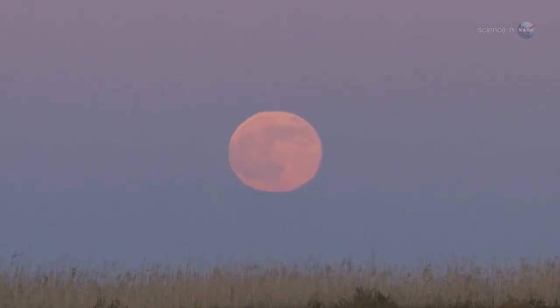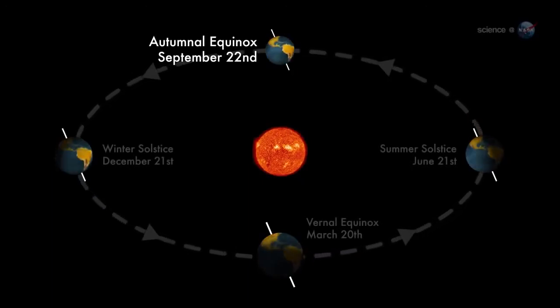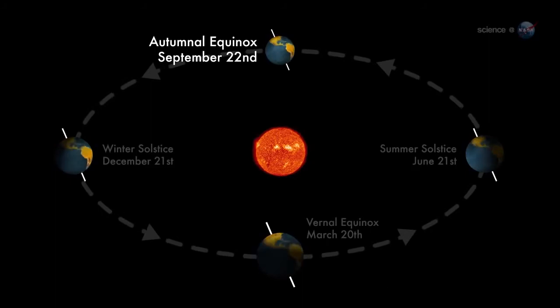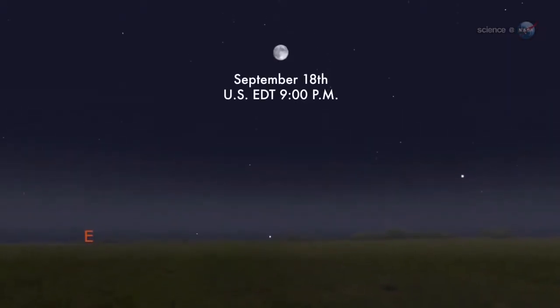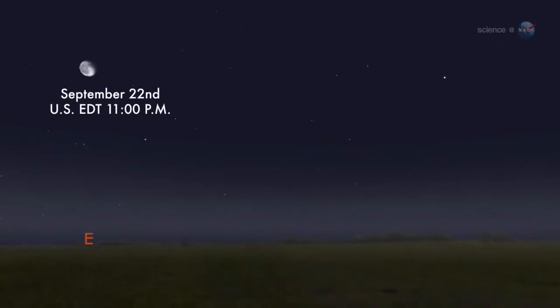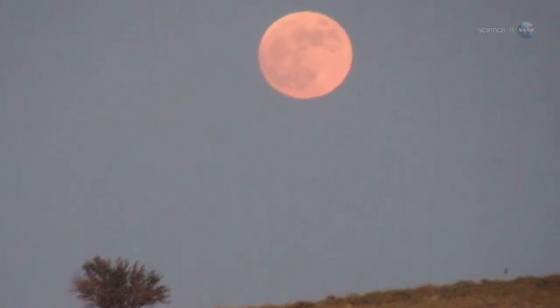This month's full moon is the Harvest Moon — the full moon that falls closest to the autumnal equinox, the beginning of northern autumn. In 2013, the moon is full on the night of September 18th, while the equinox follows close behind on September 22nd. The coincidence sets the stage for a nice display of harvest moonlight.